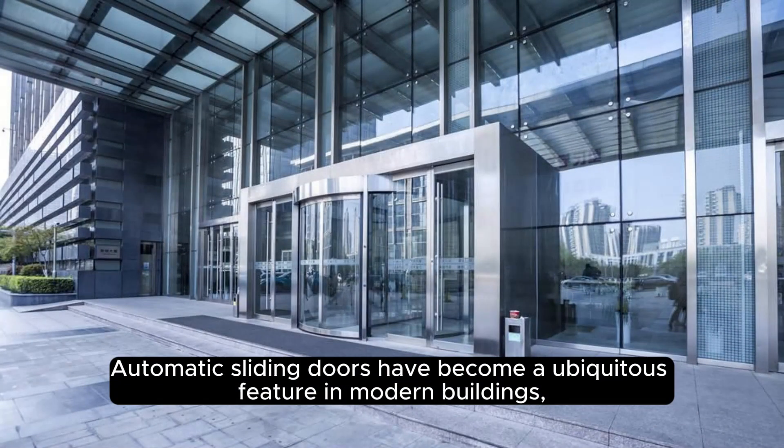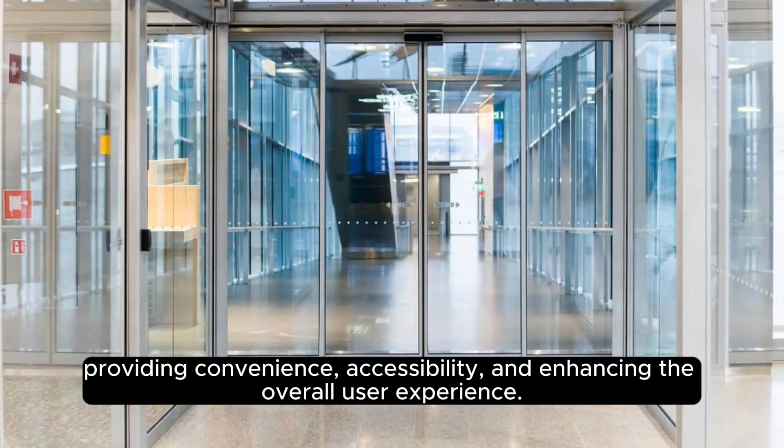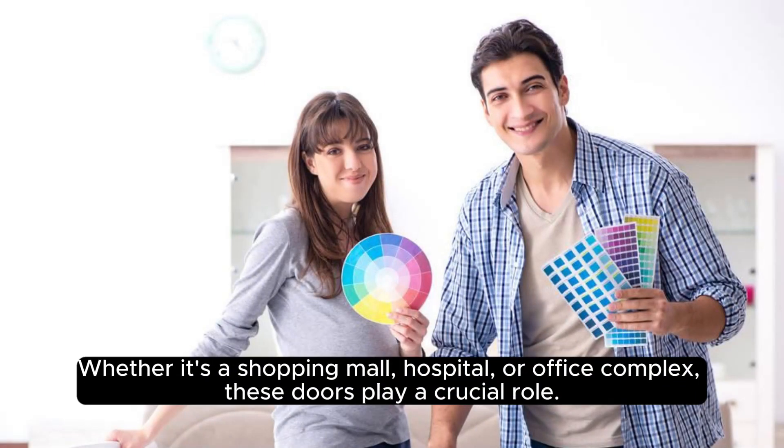Automatic sliding doors have become a ubiquitous feature in modern buildings, providing convenience, accessibility, and enhancing the overall user experience. However, like any mechanical system, they require regular upkeep to perform optimally. Whether it's a shopping mall, hospital, or office complex, these doors play a crucial role.